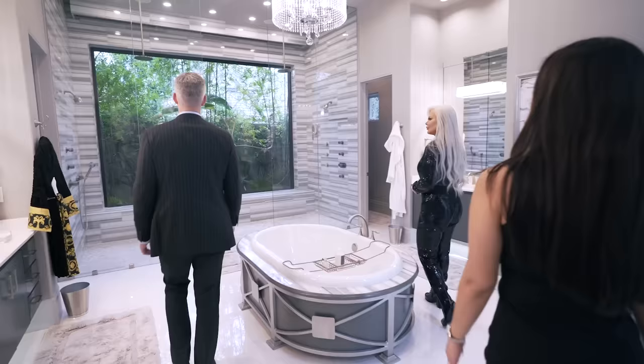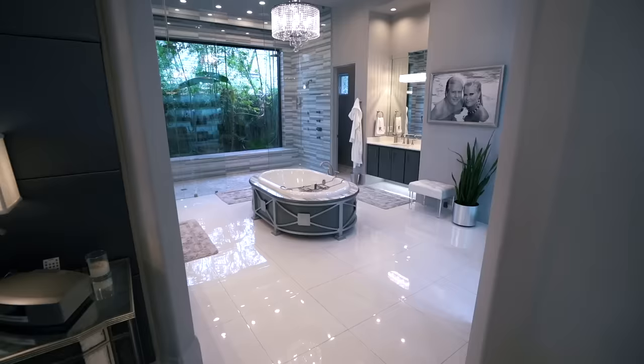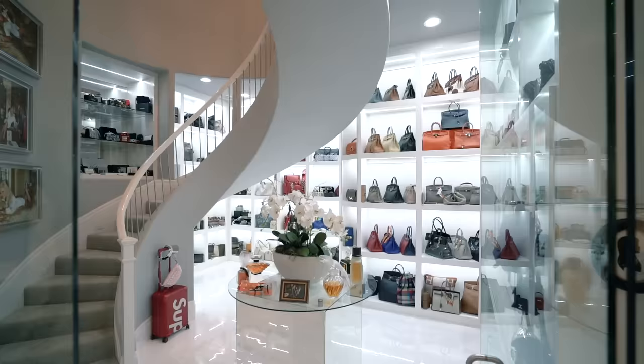Your master bath retreat — wow! With a shower big enough for 20 of your best friends. I don't even know what to say. There's a bathtub right in the center, and while you're soaking you can actually watch TV. And this room... this is the closet.